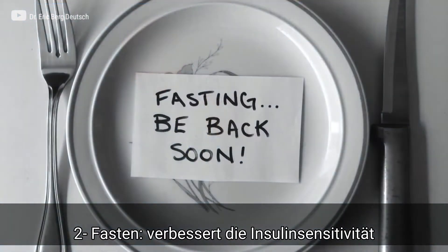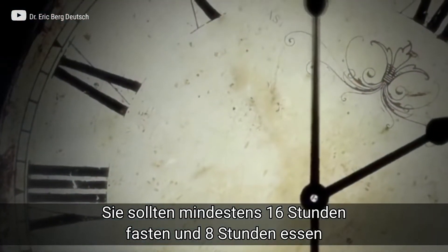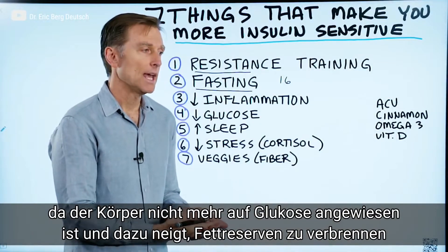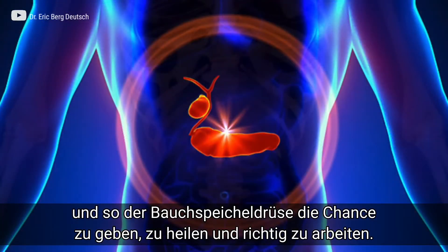Number two: fasting will improve insulin sensitivity. At the very minimum, you want to fast for 16 hours with an eight-hour eating window, because the body's not depending on glucose anymore — it is burning your own fat. And so it's giving the pancreas a chance to heal and work correctly.